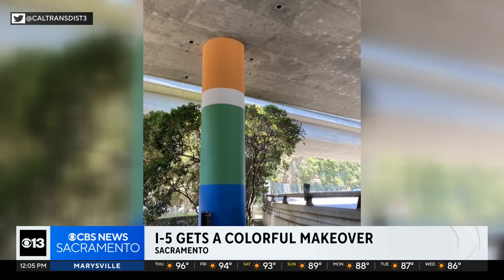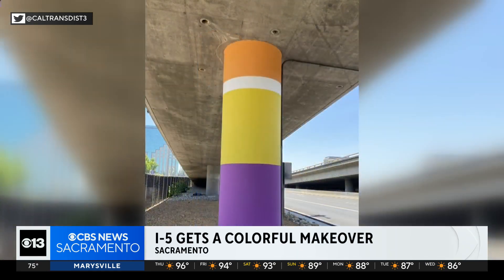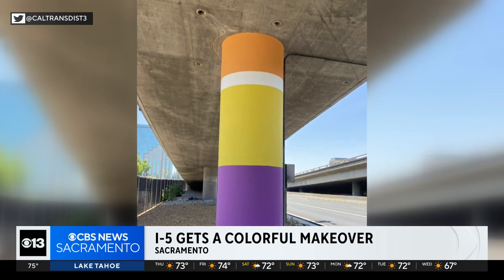A state initiative is adding a splash of color to part of I-5 in Sacramento. The Boat section in downtown is getting a makeover thanks to the Clean California Initiative. It features blue recycled glass, affectionately dubbed King's Rocks for its purple color in the sunlight.